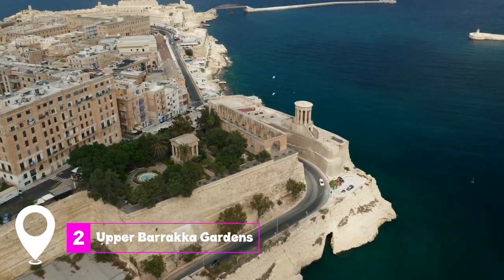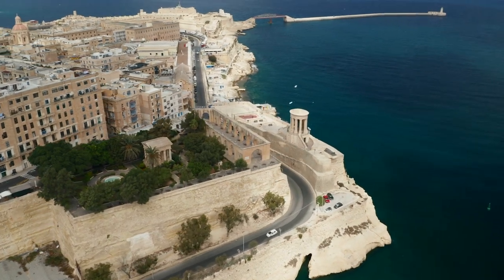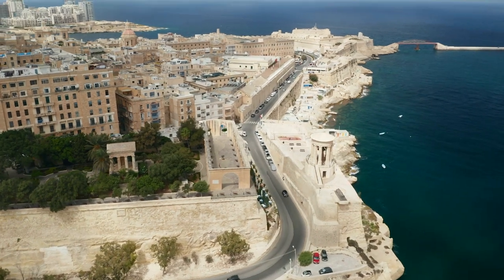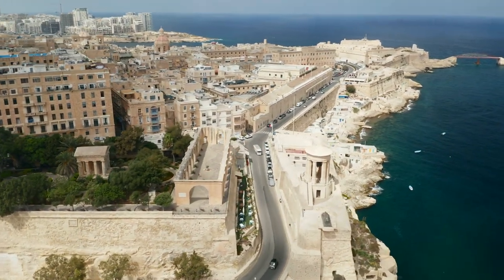At number two, we have the Upper Baraka Gardens. These gardens are not only a serene escape, but also offer picturesque archways framing the Grand Harbor, making it a perfect spot for some memorable photos.